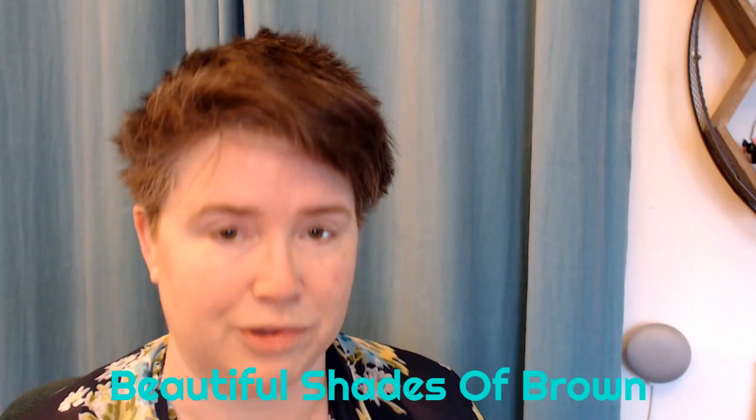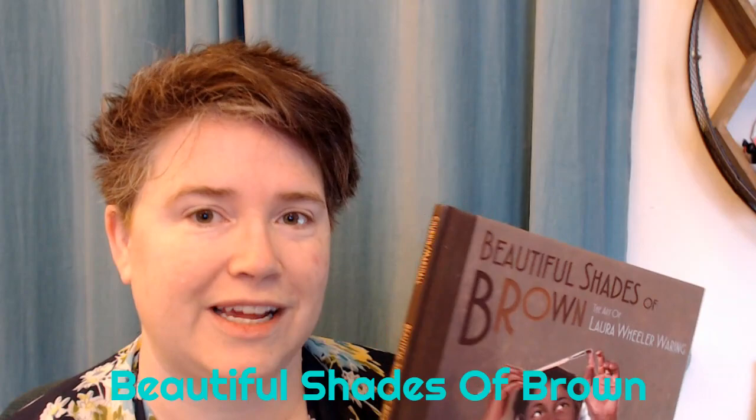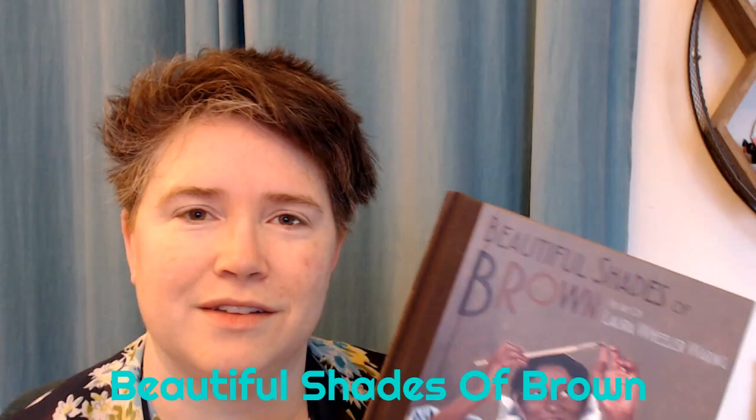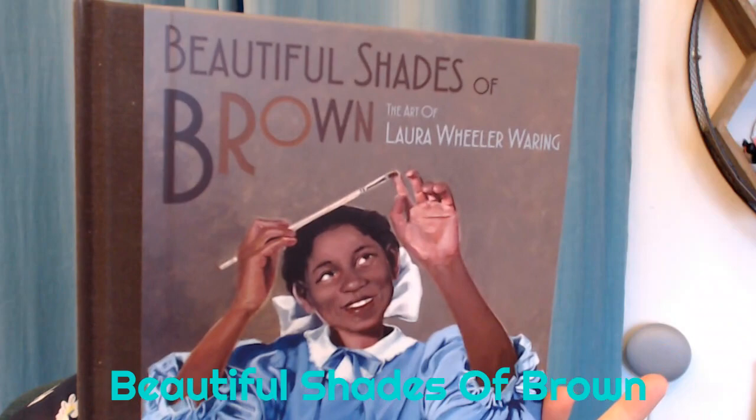If you're in my class, I have a Padlet that is for art, and I will be putting pictures and links to the different people that are mentioned in this book. If you're not in my class and you are interested, you can go back and check out the different names that are mentioned — just pause the video when you hear one and do a little Google search for it. I'm so excited that I got to share this book with you. It just came out this year, in 2020, so it's hot off the presses and pretty exciting. I hope you guys enjoyed, and I will see you later. Bye.